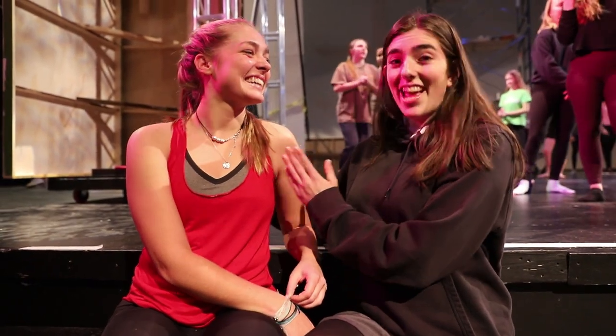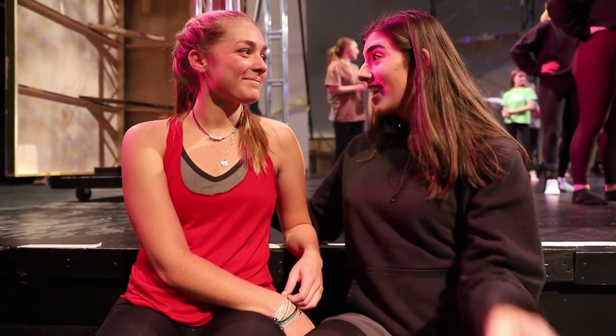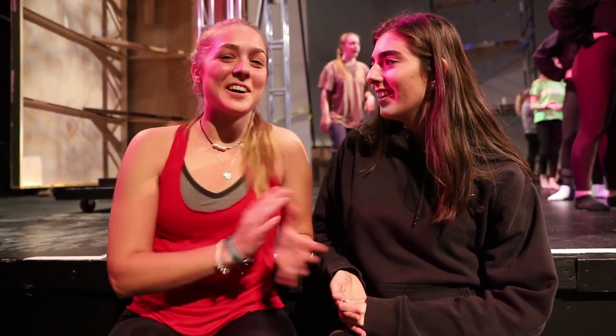This is Mia. She's a dancer in Cirque, and also an actor in Cirque Performer. Do you want to tell us a little bit about the show? Cirque Chaos is basically the concept of a show that is being performed and everything goes wrong, and how we handle it as performers backstage.